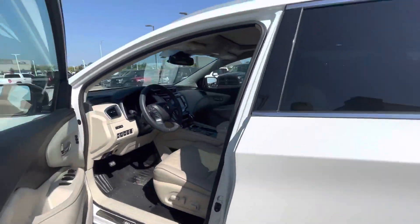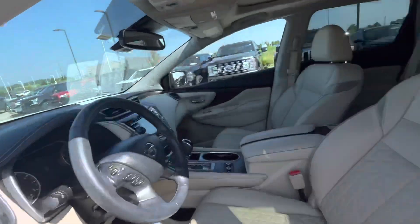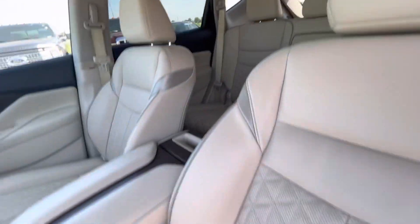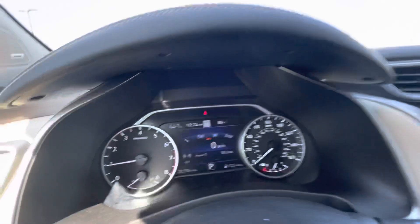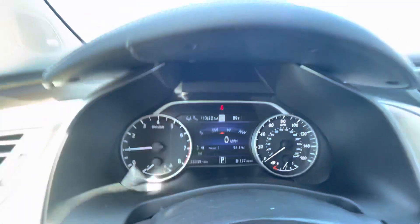Let's go here to the memory seats. This one is a Limited, so it's pretty much fully loaded, and also comes with the full moonroof. It has heated and cooled seats, also has lane detection for the highway, and parking sensors.